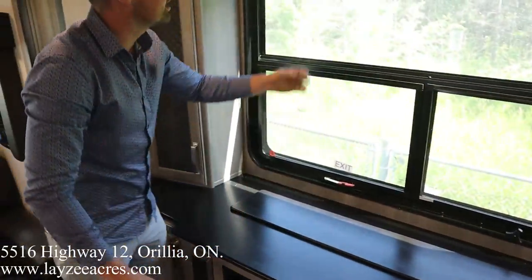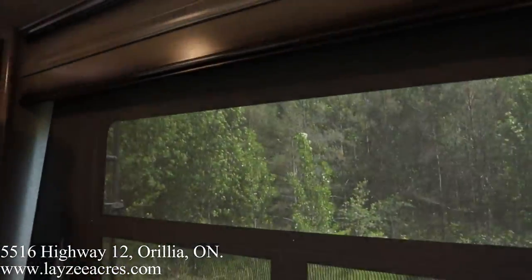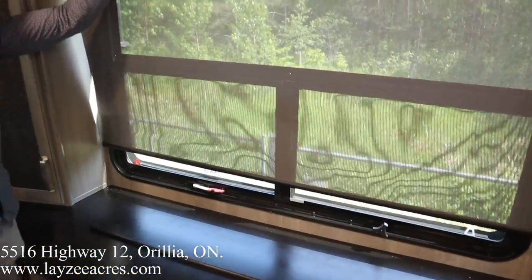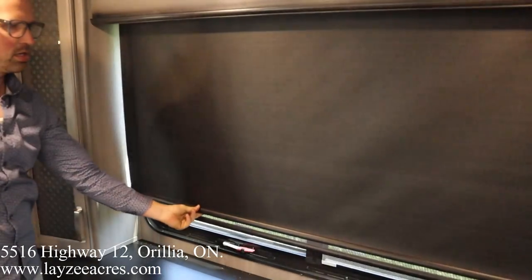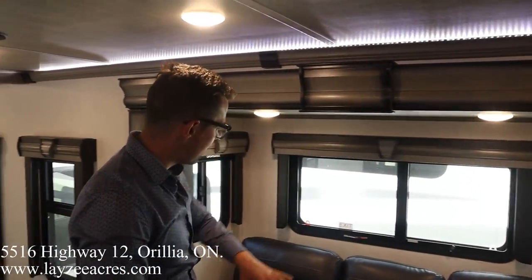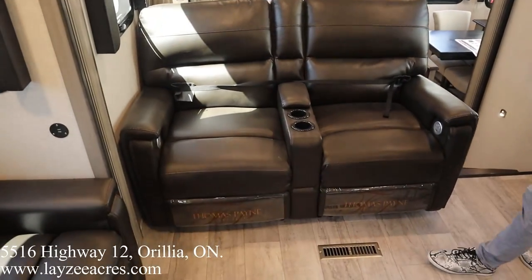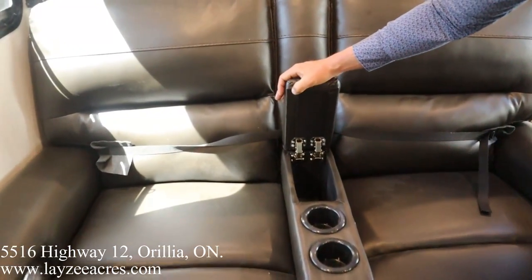This is a good spot to show off the blinds. We've got the day shades and then a second layer — that's a nice feature, since a lot of units only have the one layer. Theater seats right here are heat massage electric recliners with two cup holders and a spot to store your remotes.